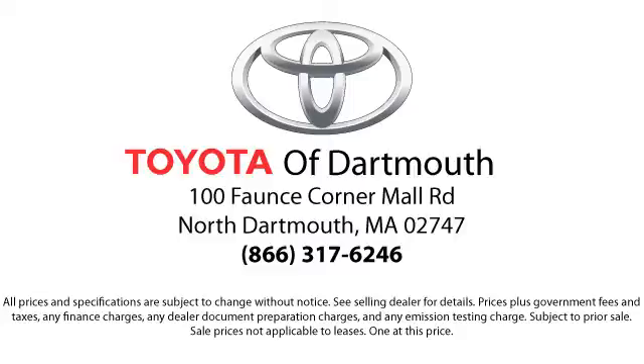The Price Promise ensures our customers get the right vehicle at the right price, so you don't have to waste your time shopping around or worrying you paid too much. Come visit us today — we're looking forward to meeting you. We're located at 100 Fonce Corner Mall Road, off 195 in Dartmouth.